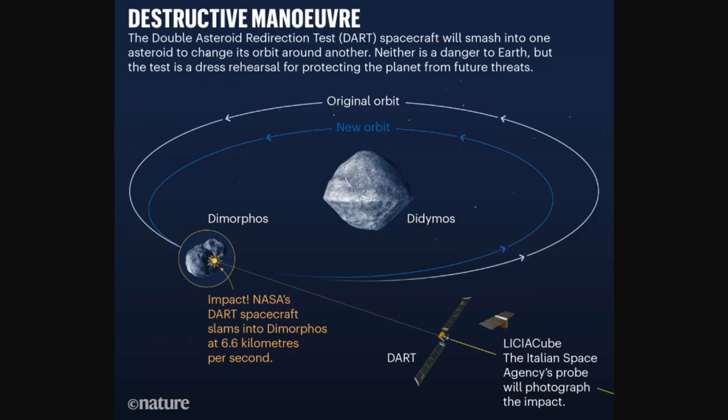DART targeted the moonlet Dimorphos, a small body just 530 feet in diameter, which orbits a larger 2,560-foot asteroid called Didymos — shaped very peculiarly, almost like the Death Star. Neither asteroid poses a threat to Earth. The mission's one-way trip confirmed NASA can successfully navigate a spacecraft to intentionally collide with an asteroid to deflect it, a technique known as kinetic impact.